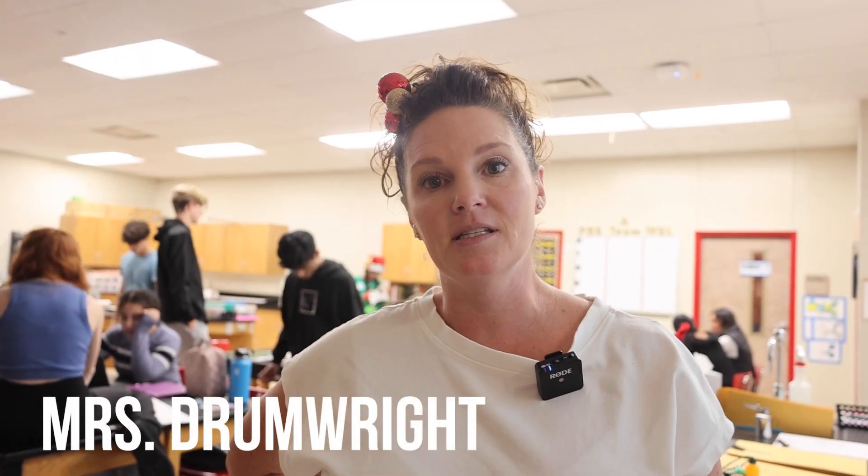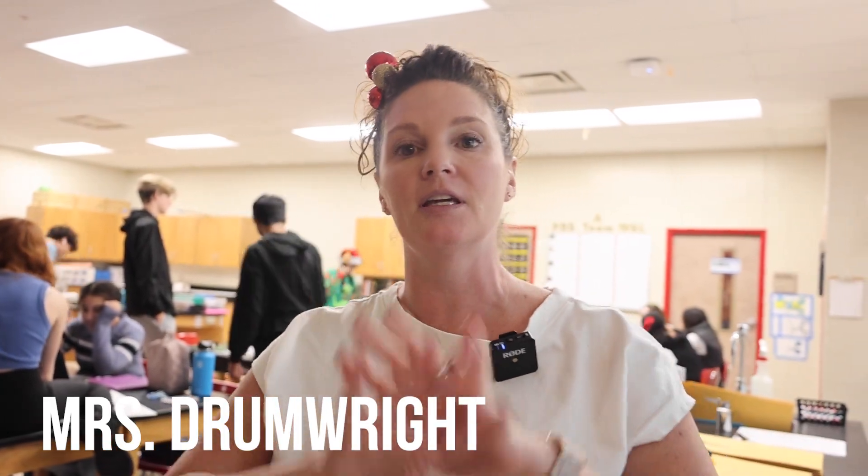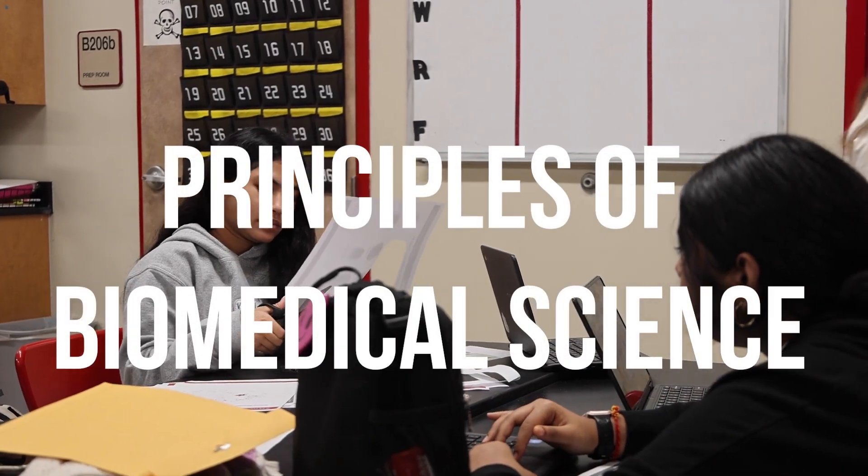Our Biomed program at Ravenwood is a four-level program. It starts with Principles of Biomedical Science, which really gives a broad spectrum of all the career paths that you can take in the biomedical sciences and the science that supports them.